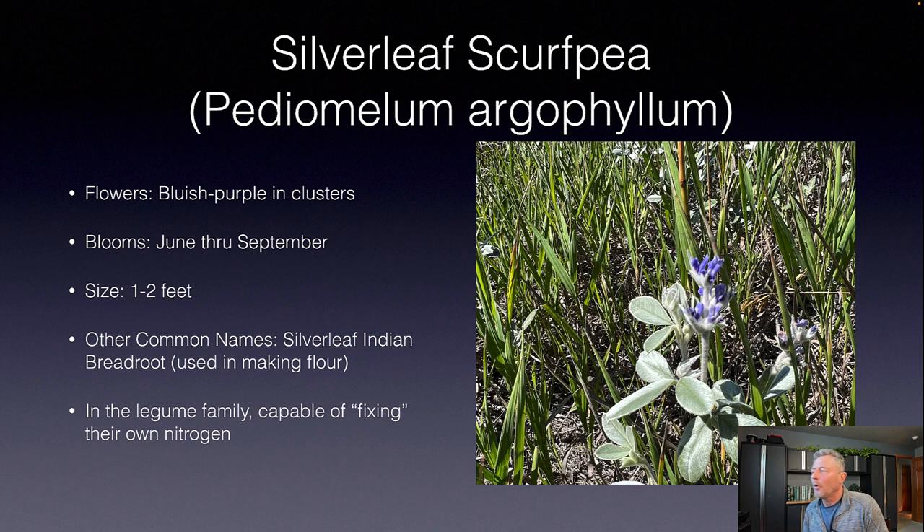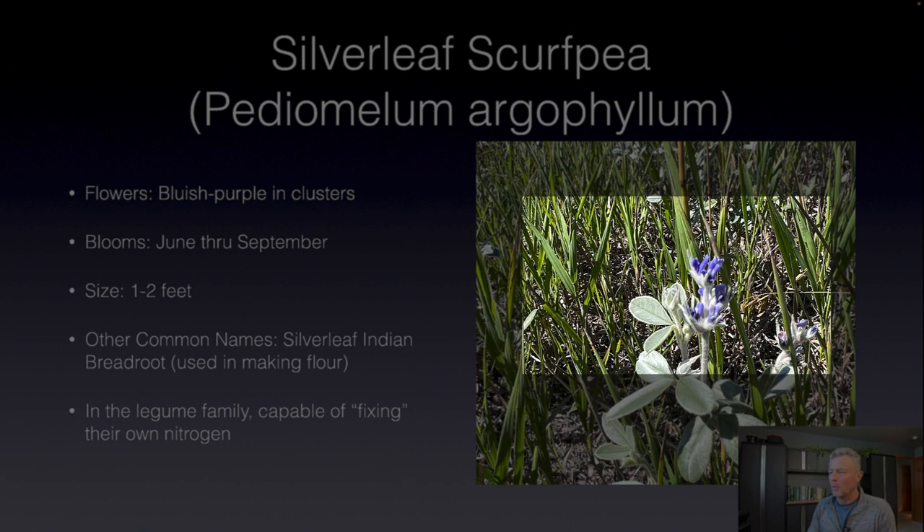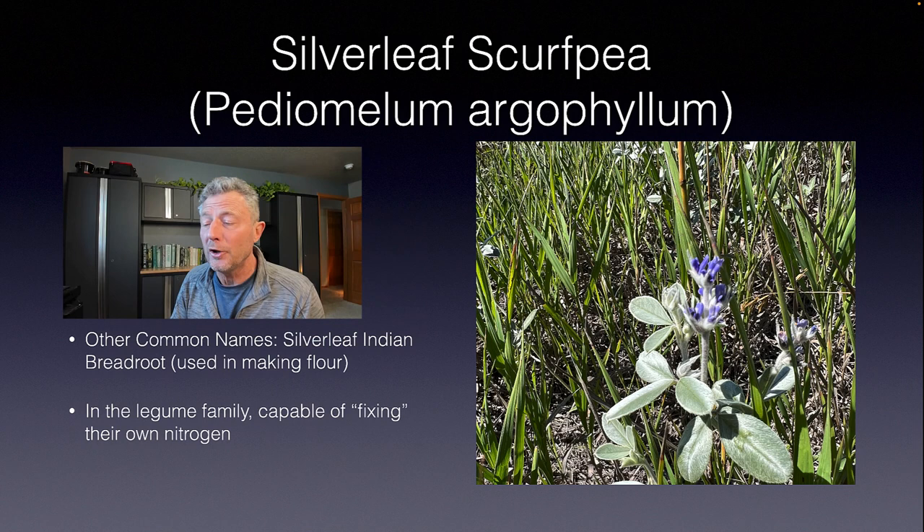Silverleaf scurf pea, Pediomellum argophyllum. This is a legume. Look at that nice little blue flower — that silver foliage really sticks out in the prairie; you can spot it from quite a ways away. It blooms a long bloom period from June through September, with a range of about one to two feet. It's also called silverleaf Indian bread root, and researching this I found that the root of this plant was actually used for making flour.